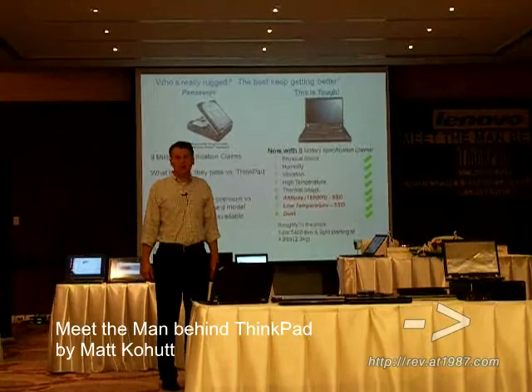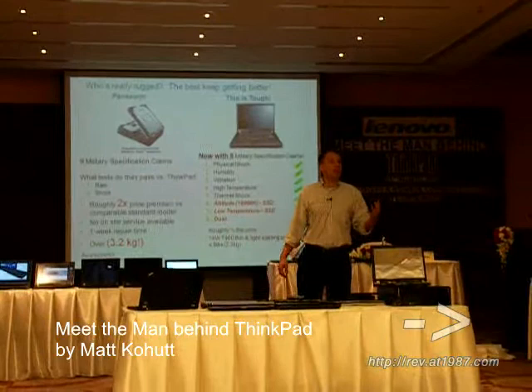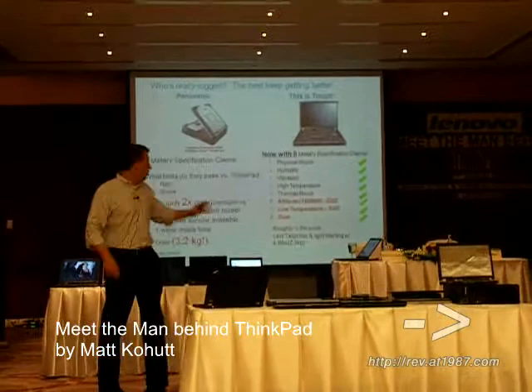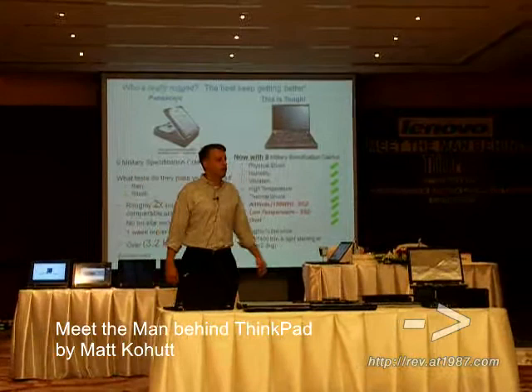What we often get compared to is something like the Panasonic Toughbook — machines that are this thick, this heavy. As they say, you can flush it down the toilet or drive over it with a truck. With the Toughbook, they can pass about 9 or 10 military grade specifications.